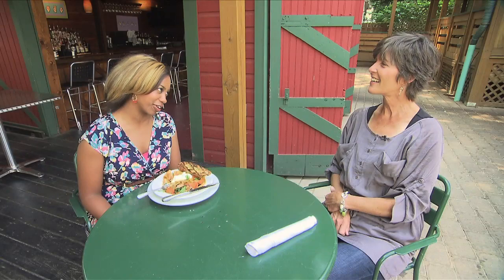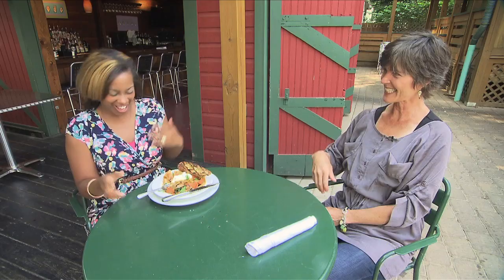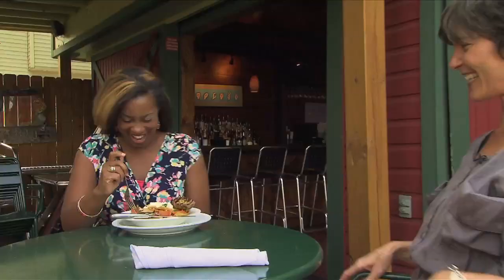Thank you so much for having me — I've had an interesting and wonderful time here. I loved being in the garden and meeting your mom; she was great. Thank you so much, Felice. It was a pleasure. I'm going to finish this dish. Go for it!